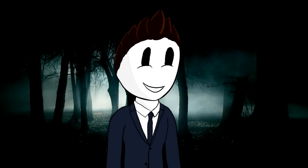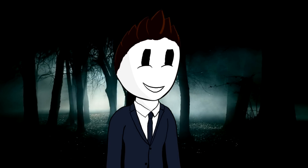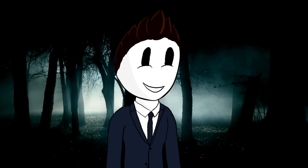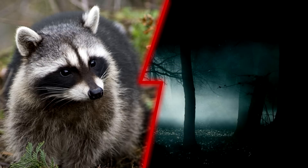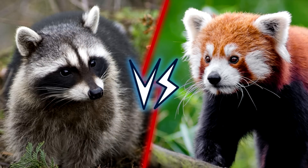They are both cool and irresistibly cute — just look at their faces — but don't let their appearance fool you, because they also have a lot of amazing abilities, and in the end that is going to determine the winner of the 14th episode of Animal Battle. Ladies and gentlemen, it is my honor to introduce our two competitors: the raccoon vs the red panda.